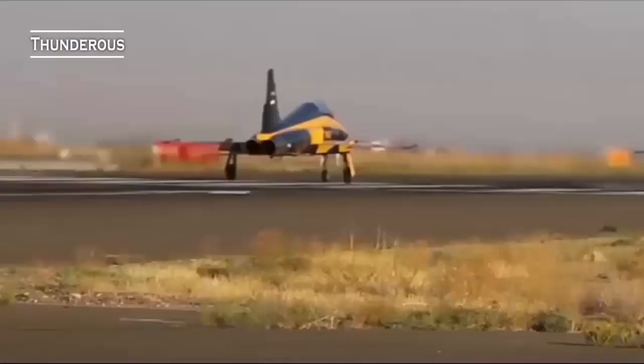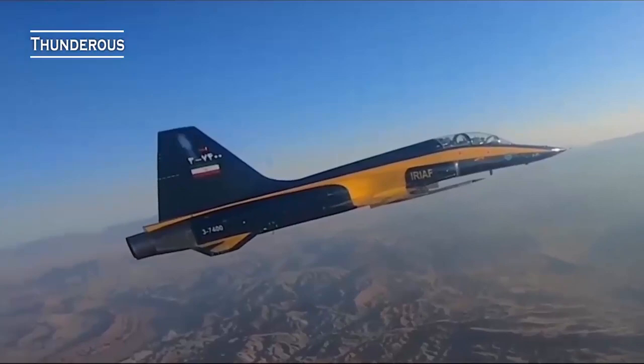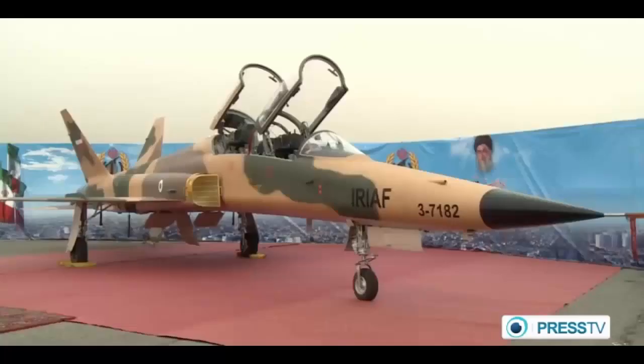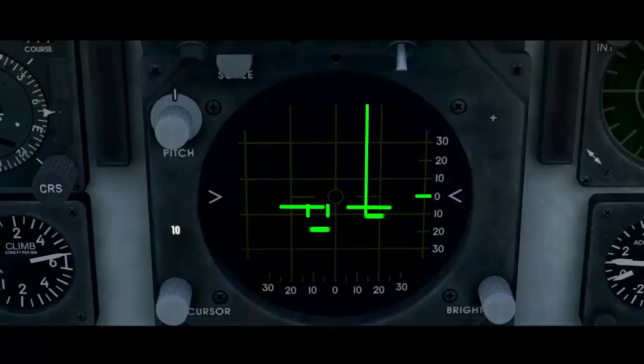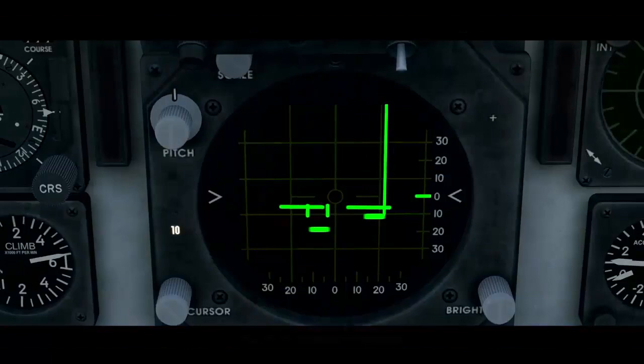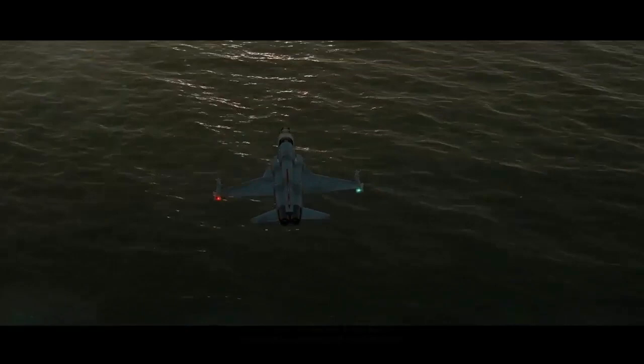Even the most uninformed observer can compare the Kowsar displayed in August 2018 to the one shown in July 2017 and see they are not the same airplanes. According to the European Defense Review, 16 domestically built Kowsar 88s are planned to take over training duties currently undertaken by the more capable Saeqeh jets. In the next decade, Iran will attempt to acquire additional J85 engines on the black market.